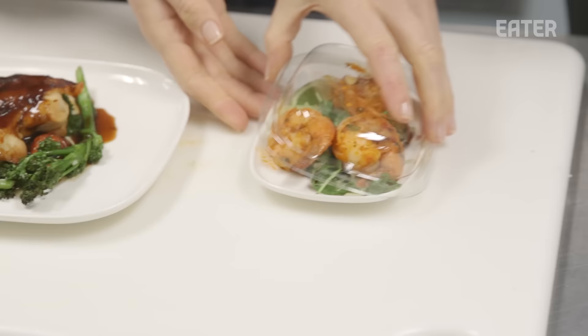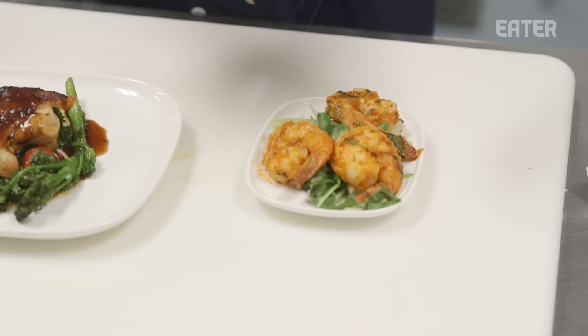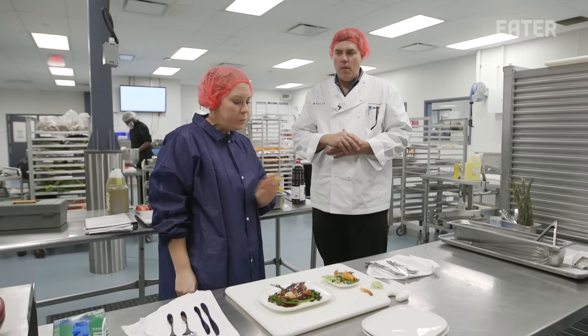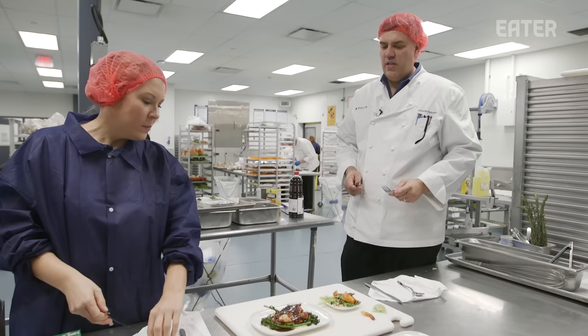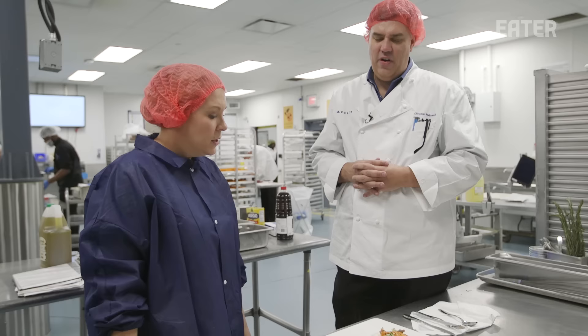We have our harissa shrimp with celery apple slaw, and our rosemary brine chicken with cheesy polenta, broccolini, and roasted tomatoes. It looks delicious. The shrimp is so bright and clean — a little bit of spice and acidity, it's everything I want. The chicken is very tender; the vegetables are cooked perfectly with a little bit of bite still. In the air, it wouldn't taste quite like this, right?